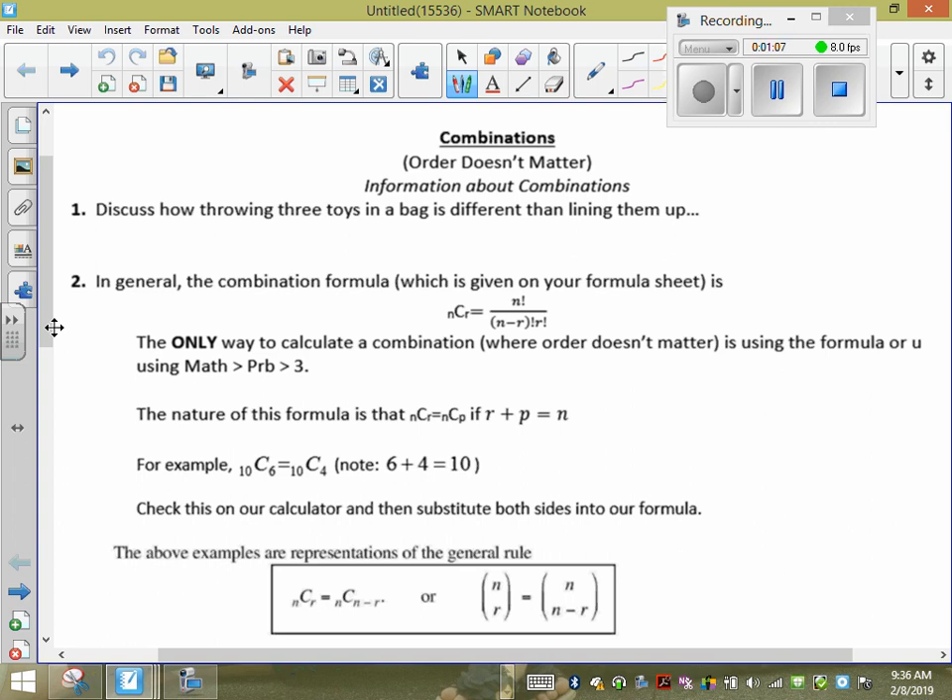If I'm lining the three toys up on a desk, I'm arranging them — that's a permutation, order matters. The bag scenario is a combination, and it would be 3C3, which is one. That makes sense: I take all three toys, pick all three of them, put them in a bag — there's only one way to do that. When you type 3C3 into your calculator, you get one.